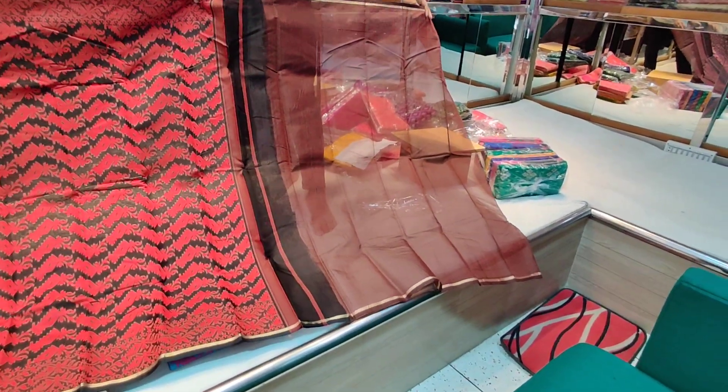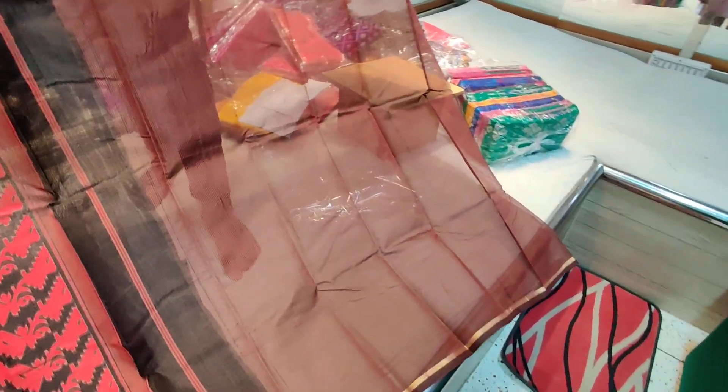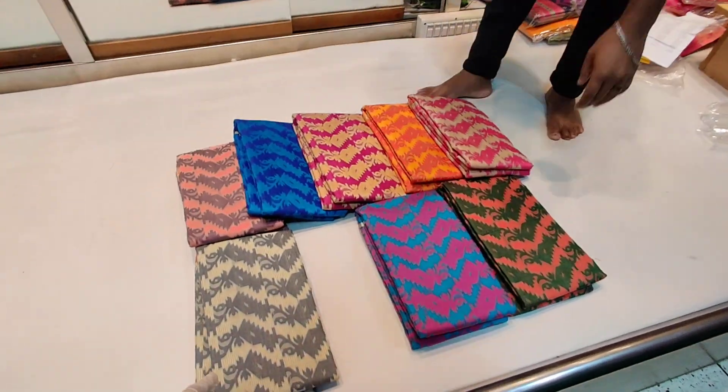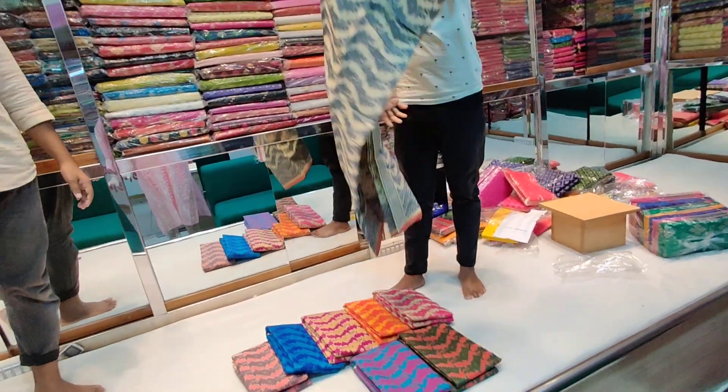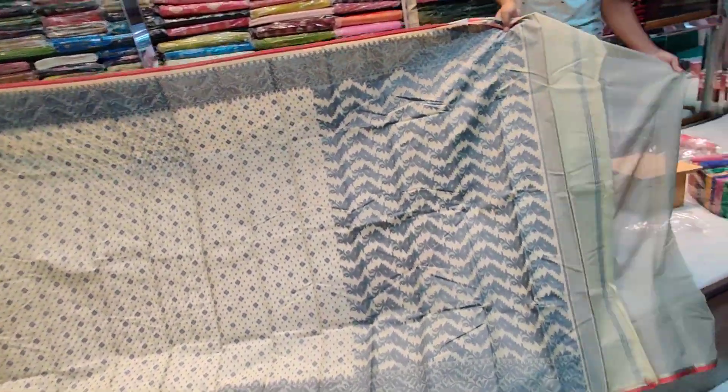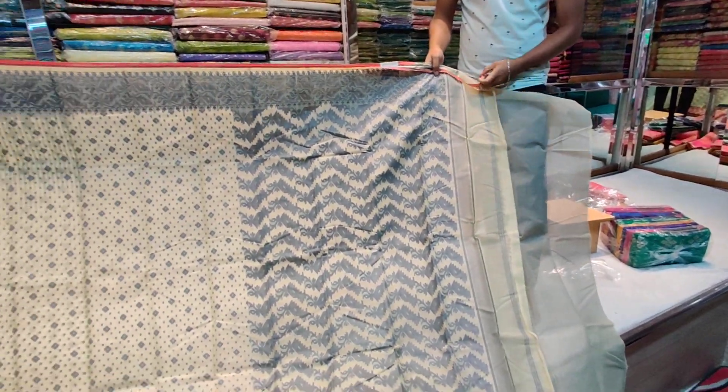This one is a blouse piece and it has an all-over design — all over, just one color all over. This is the color that we gift to make; it is very beautiful. This is our golden and ash combination. This is the color combination. This is the blouse, and the same all-over design throughout.